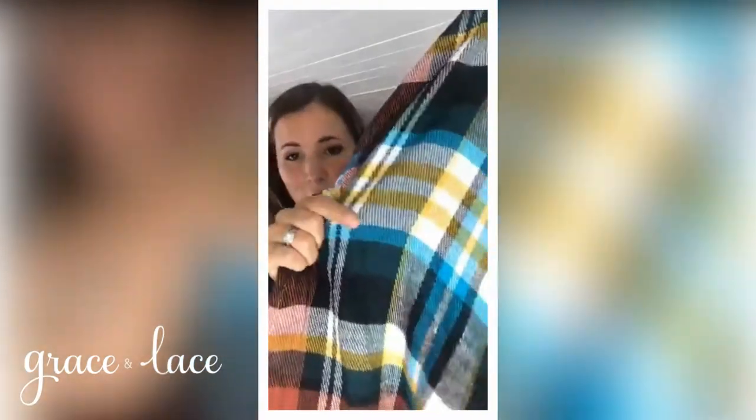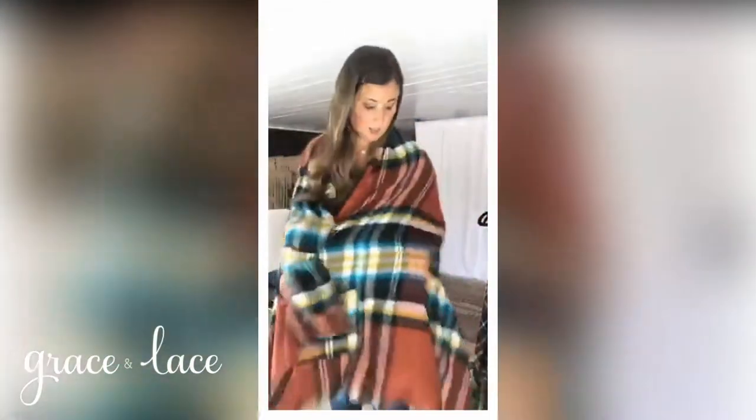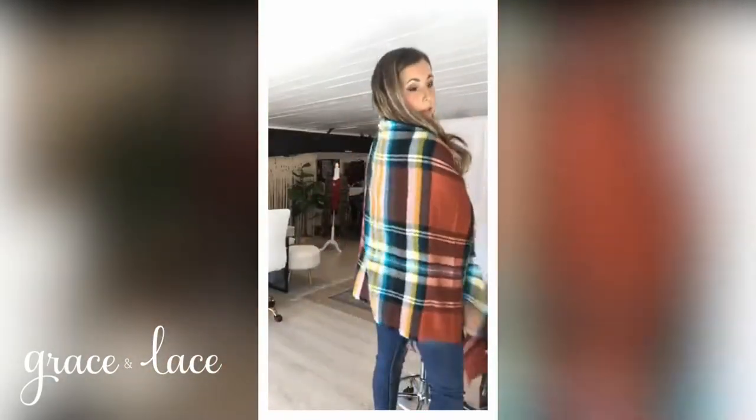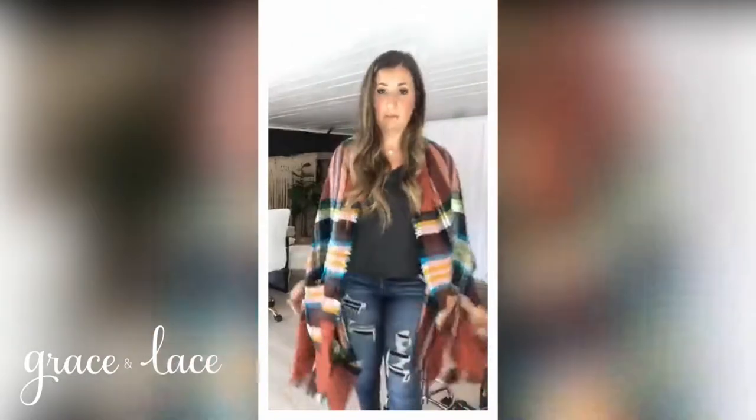Next up is this one — we call it spiced black plaid. We went a little bit higher trend on the colors on this one. The ground color is a really pretty orangey spice color, and then you have the high contrast with the black, a real strong pop of a bright teal coming through and kind of a mustardy line as well. This is our largest scale plaid. Really big dramatic scale — big plaid stripe coming down the back, big plaid in the front. Just a really big statement piece, especially with that pop of bright teal.